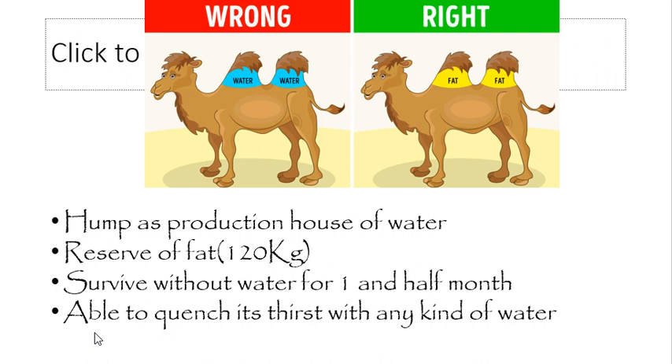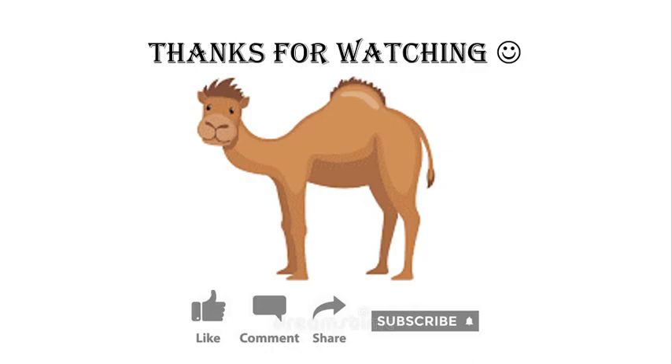That's all for now. Thank you so much for your time. I hope you liked the video. Allah Hafiz, take care.